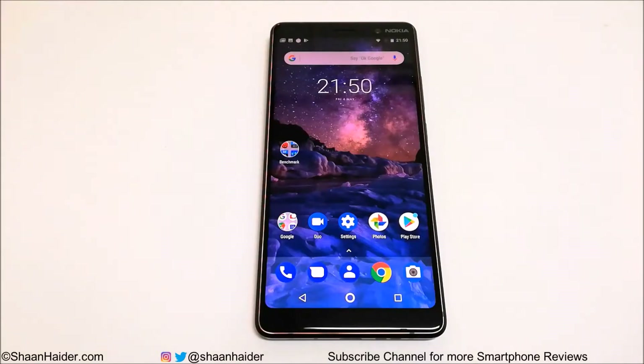Hey guys, this is Sean Heather and in this video we are going to do a benchmarking test on the Nokia 7 Plus smartphone. It comes with a Snapdragon 660 processor, Adreno 512 GPU, 4GB RAM, 64GB internal storage, a 6-inch Full HD Plus screen, and it runs on Android One OS.